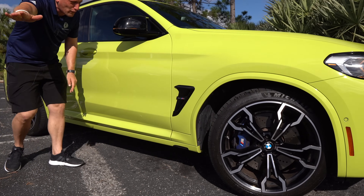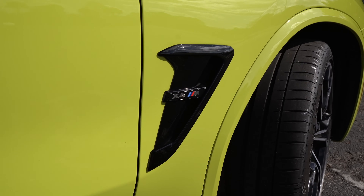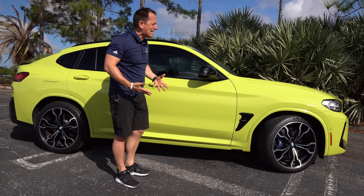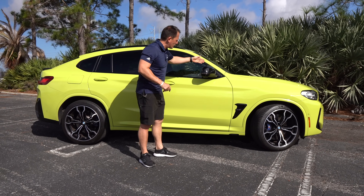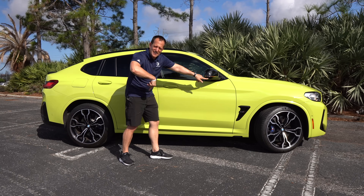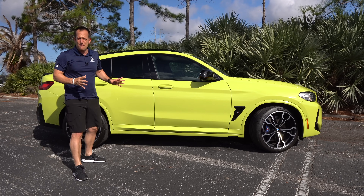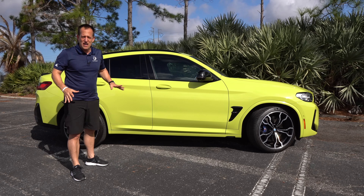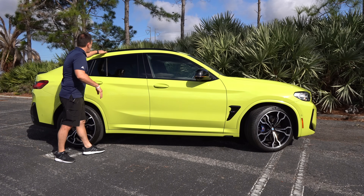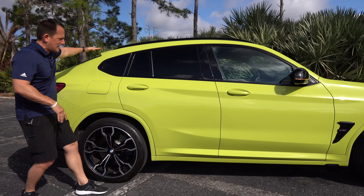Coming down the side, there's gloss black side venting that matches nicely with what's happening at the front. You've got the X4M badging and gloss black on the mirror caps — I'm missing carbon fiber here, it should be carbon fiber on this M Competition — but they are electric folding side mirrors. We've got a 360-degree camera, and I love the way they work that lower sill. Everything is color-matched, you're not going to miss this vehicle. Up top, you get a panoramic sunroof, gloss black on the low roof rails, and that sexy sloping coupe-style design coming towards the rear.